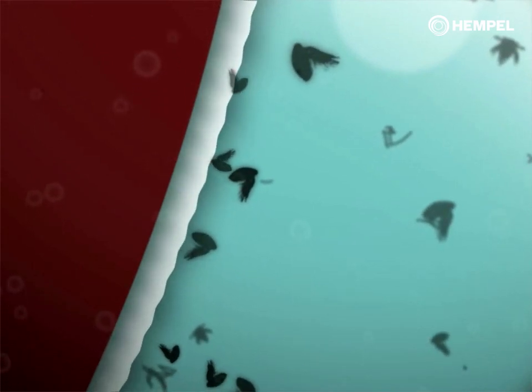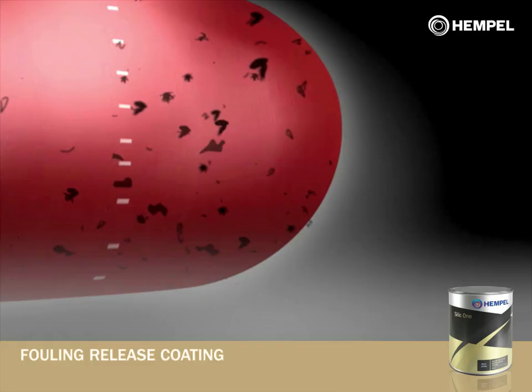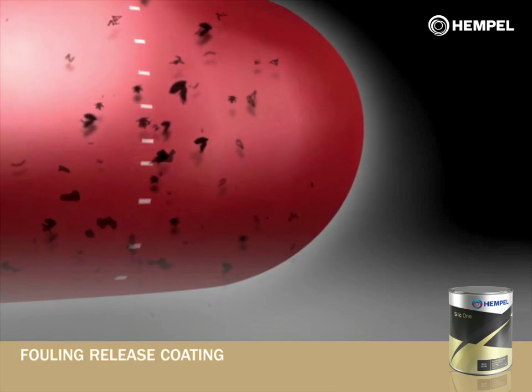This makes it nearly impossible for them to attach to the hull. If the vessel is idle for long periods, fouling organisms may settle on the hull surface but cannot attach firmly to it. They are then released when the vessel picks up speed. This process is known as self-cleaning.